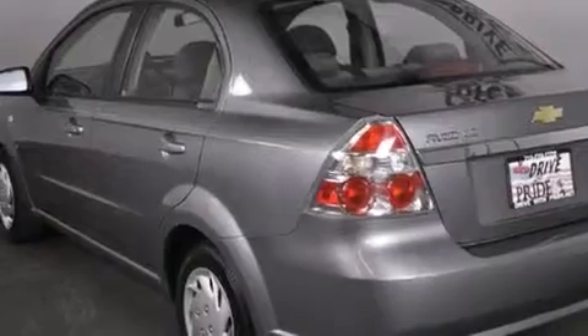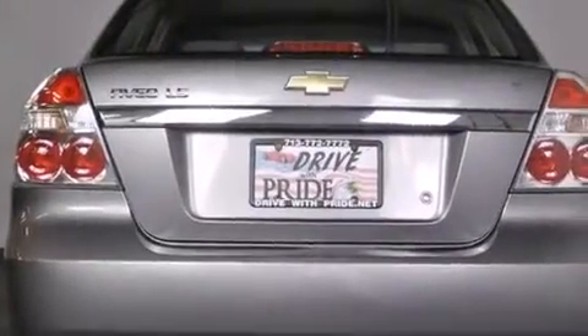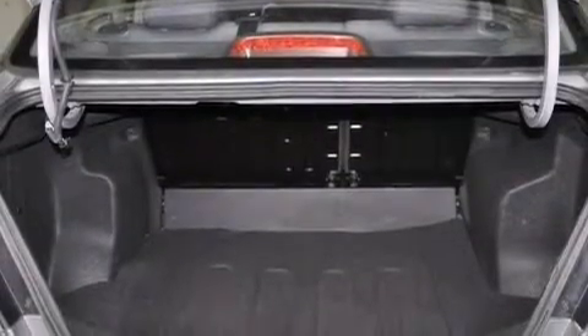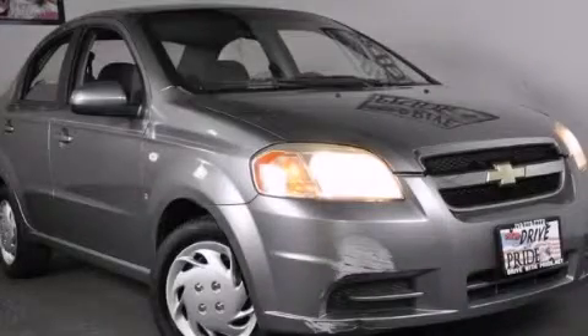With an EPA estimated rating of 37 miles per gallon on the highway, more money will stay in your pocket rather than pour into the fuel tank. This vehicle is sure to sell fast. Call and arrange your test drive today.